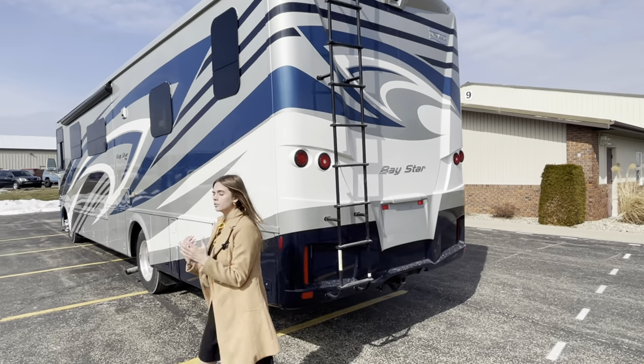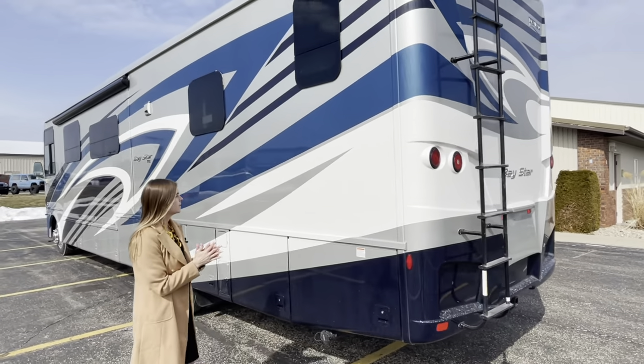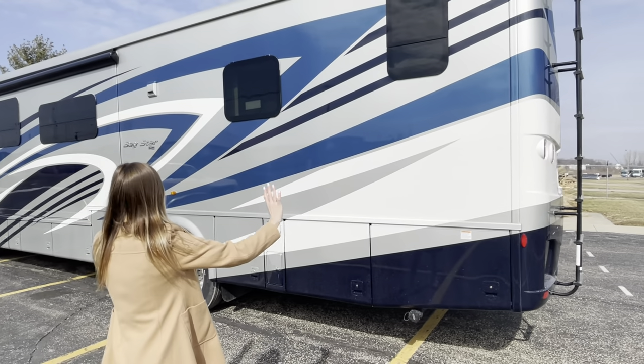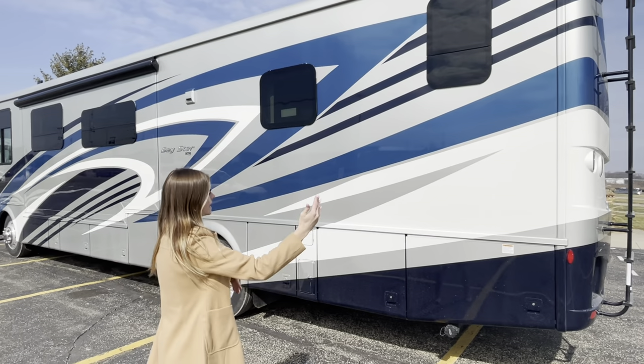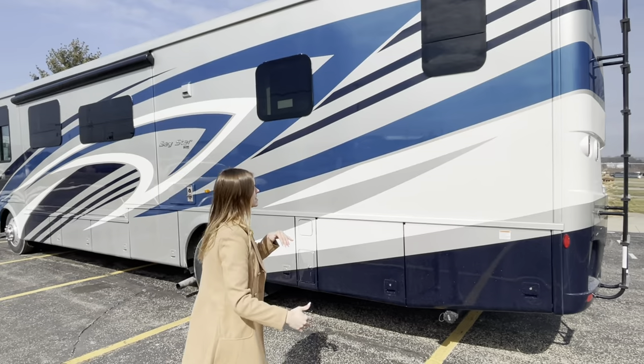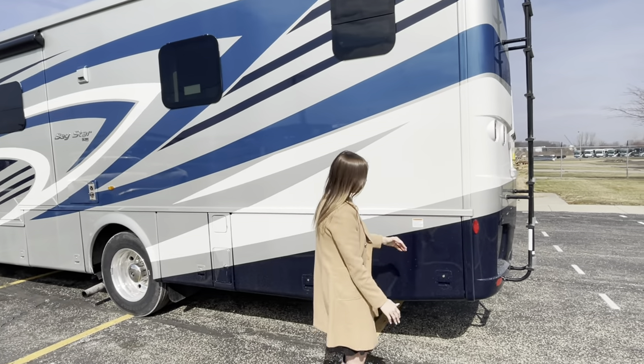We're moving to the off-door side, where again you're going to have that really pretty Gable exterior graphics. It's nice because you can see how it looks both in the shade and in the sun — the blue is really popping on this side.